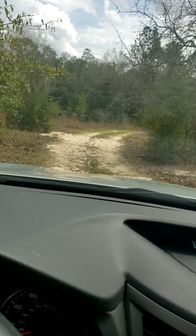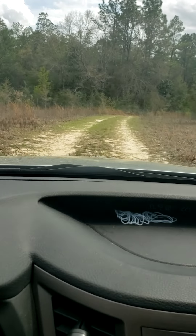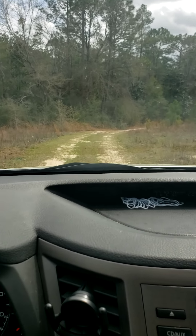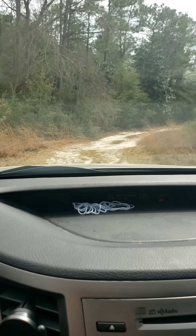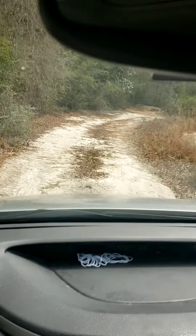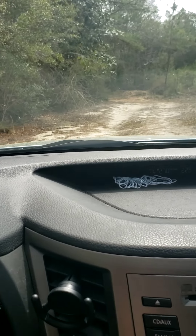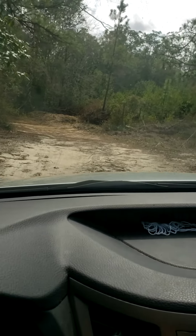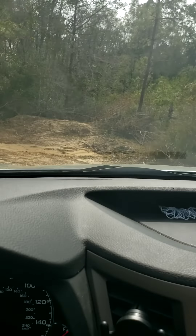This is some of the nicer stuff. My guess is that this property was part of a family piece of land — they sold it off to somebody in a five-acre plot and literally had to build a road to get back in here. So it has an easement, I'm sure.